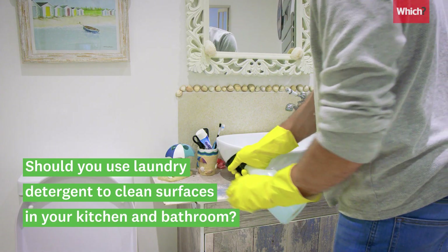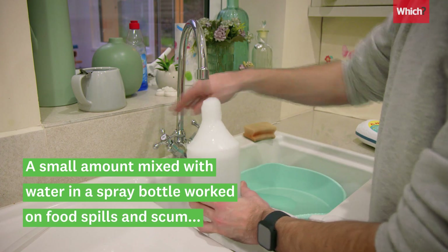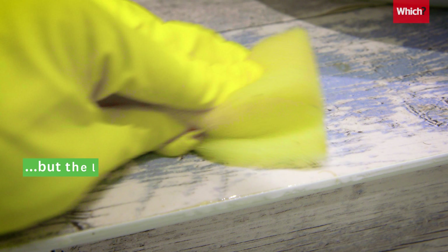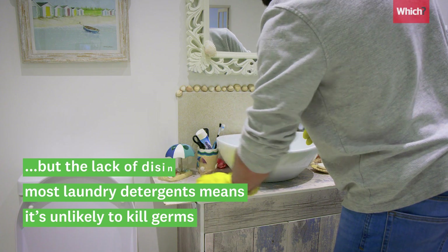Should you use laundry detergent to clean surfaces in your kitchen and bathroom? No. We mixed a small amount with water in a spray bottle to try this, and while it did work on visible food spills and on soap and toothpaste grime, the lack of disinfectant in most laundry detergents means it's unlikely to kill germs, so we would avoid this hack.